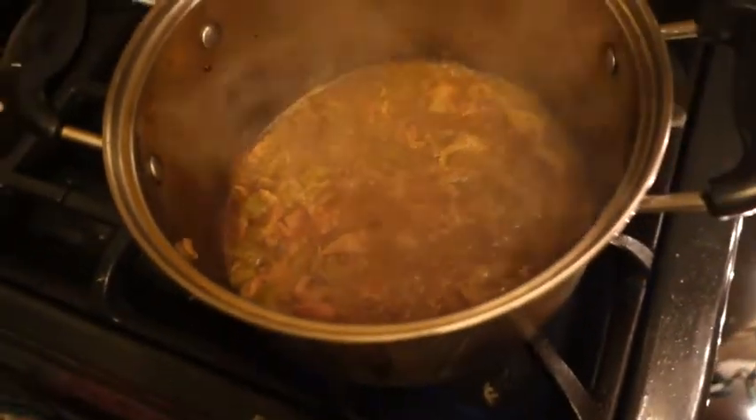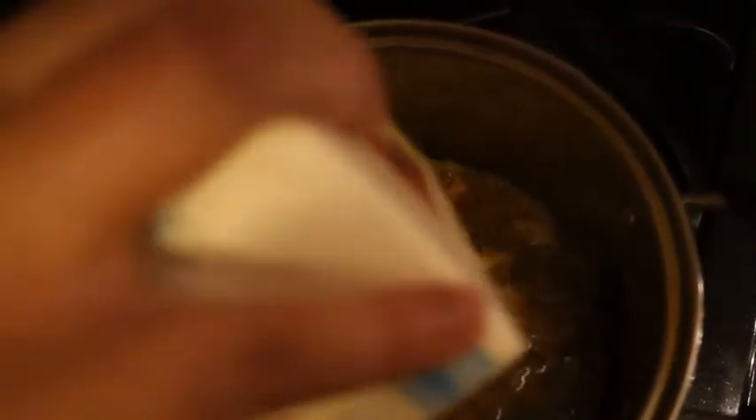This is the point where you're going to add anywhere between a quarter to a third of a cup of heavy whipping cream. Here we go. And this is going to give it that really nice creamy texture.